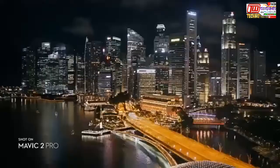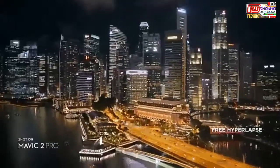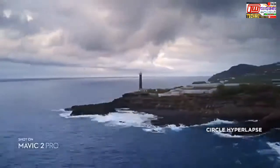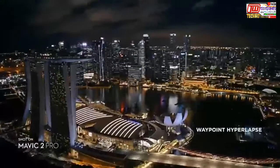Both editions record 4K video with advanced H.265 compression, so your images retain even more detail. Speed things up in a dynamic aerial hyperlapse with a simple tap of a button — four different modes give you a variety of shots for any time-lapse situation.